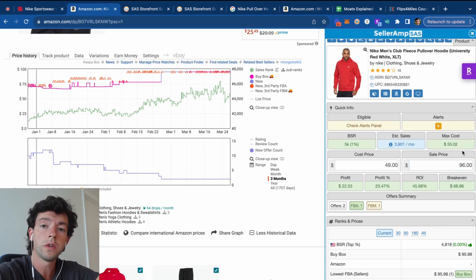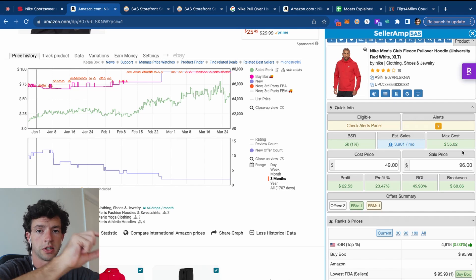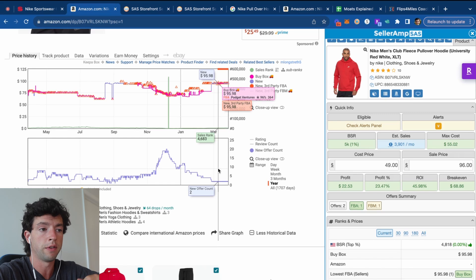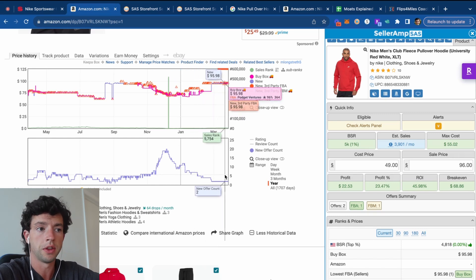We also want to make sure the competition isn't too high. I get this question all the time — how much competition is too much? It's all about the trend. There are listings that have had 100 sellers on them for a while but the price is nice and stable. As long as the price is stable or going up and the competition on the bottom chart is stable or going down, that's fine. This specific item has been nicely trending down in seller count since about November, which is a positive trend.